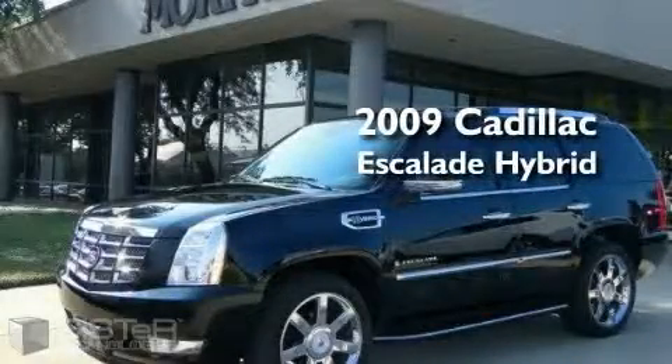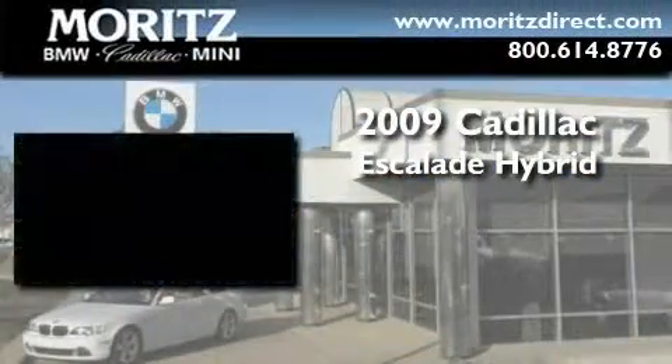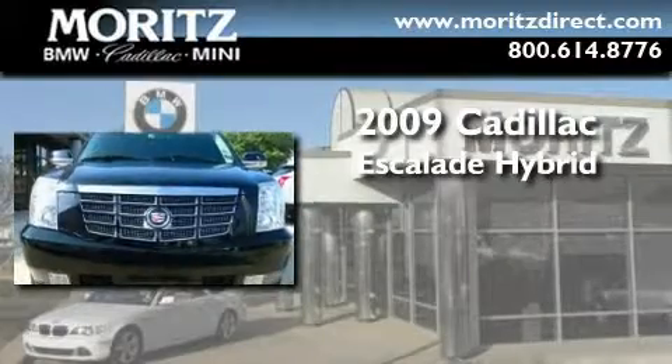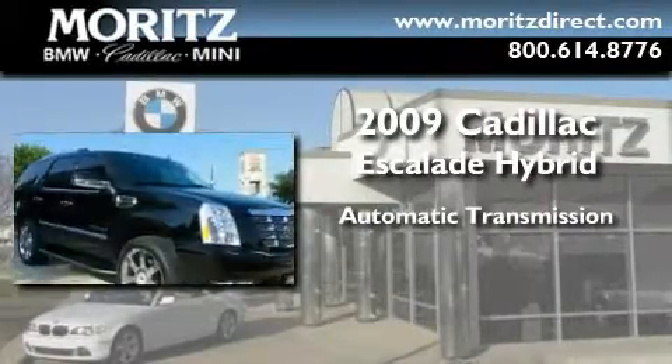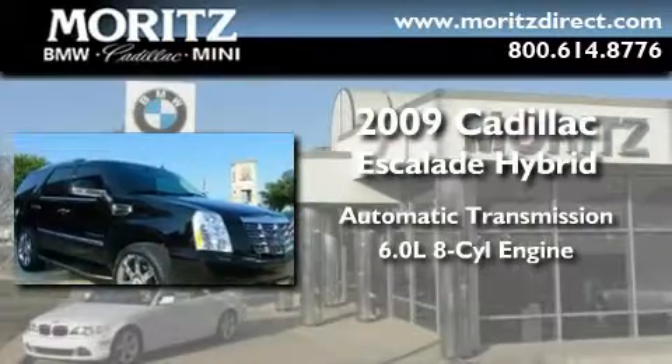This is a certified pre-owned 2009 Cadillac Escalade Hybrid. This four-door sedan has an automatic transmission and a 6.0 liter V8.